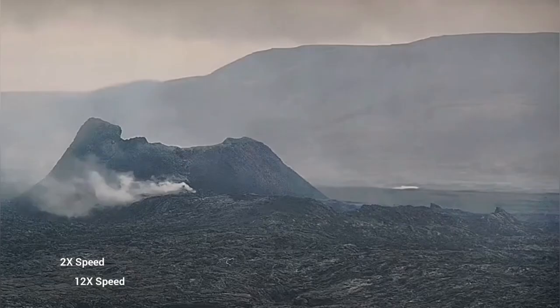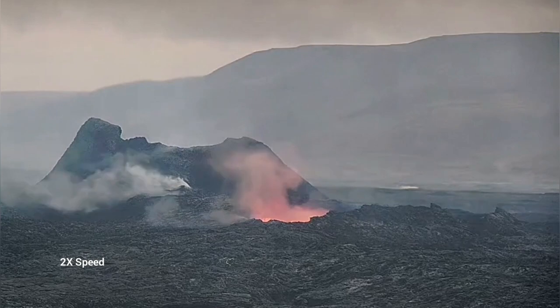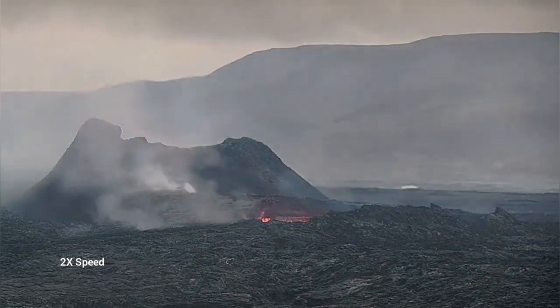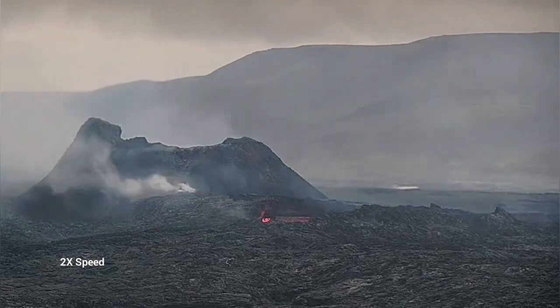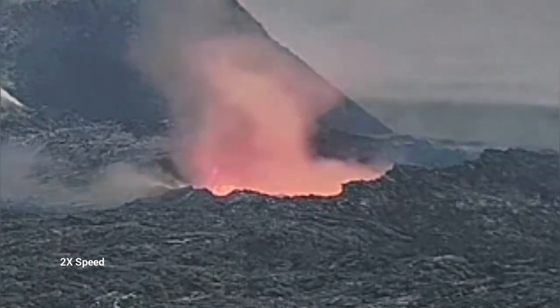Later today again we had something dramatic happening — a collapse. This was huge. And the location of it was interesting. It was not just the wall; it was something extending toward the view, toward the viewer, as you can see here. It is a lava tube collapsing.